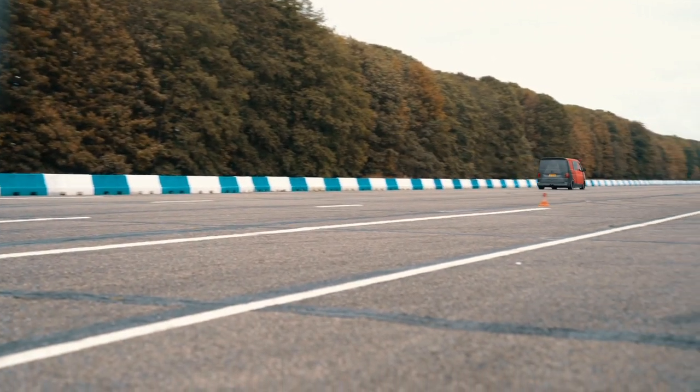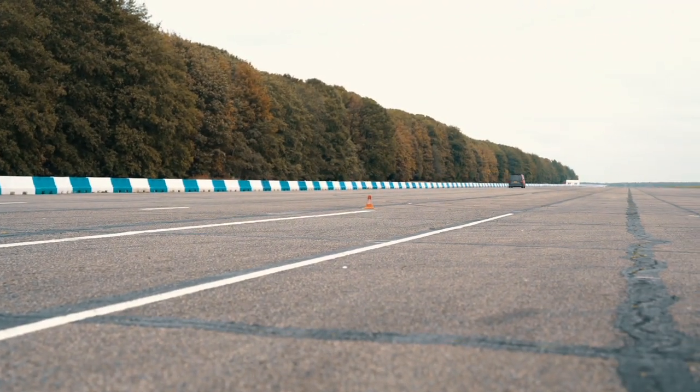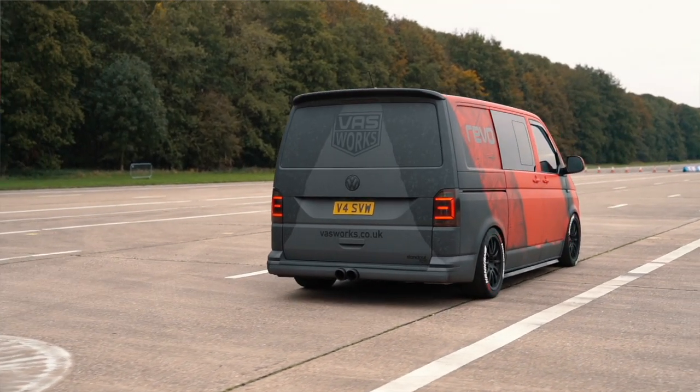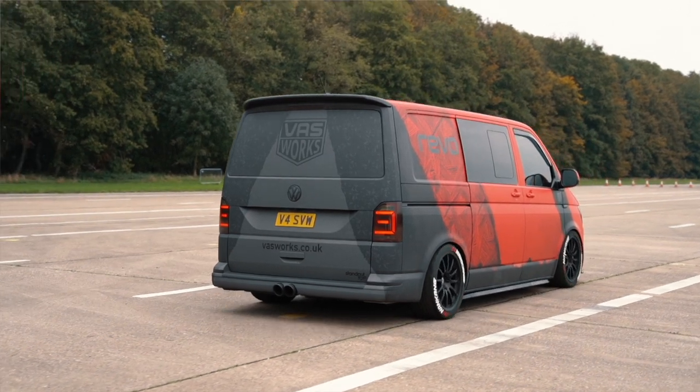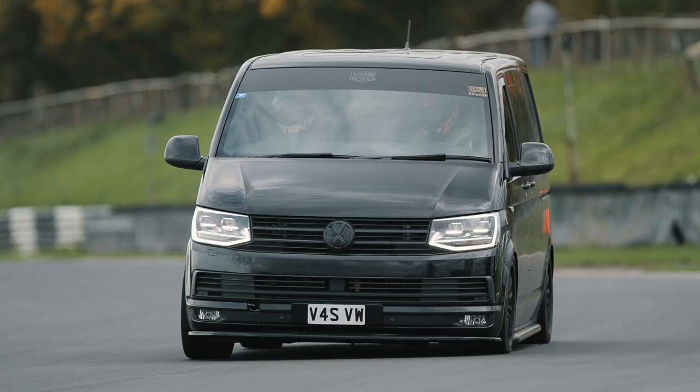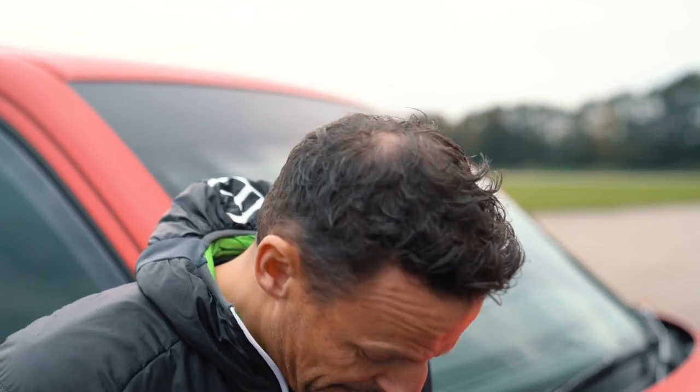I've had a lot of inquiries from people asking what are you going to do, and we've put the package together. The van's currently done four track days in its current livery, and it's also been out in the normal black when we first acquired it in stage two form — so it's done a fair few track days.